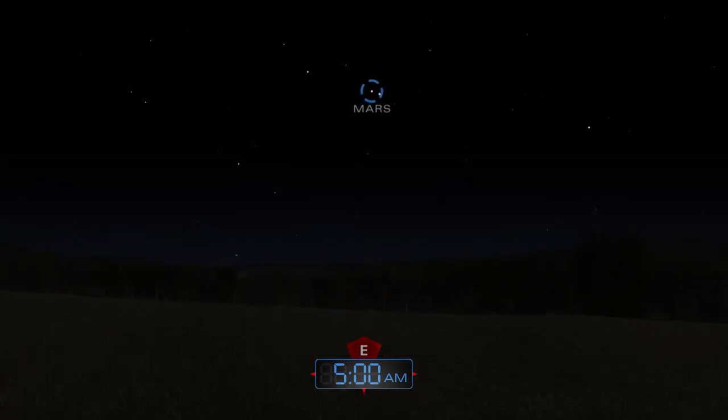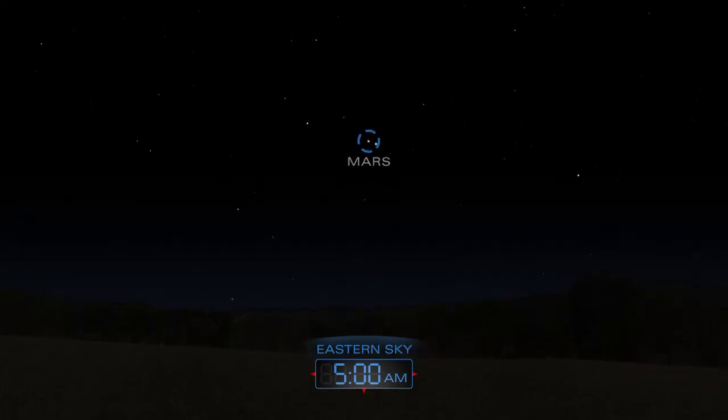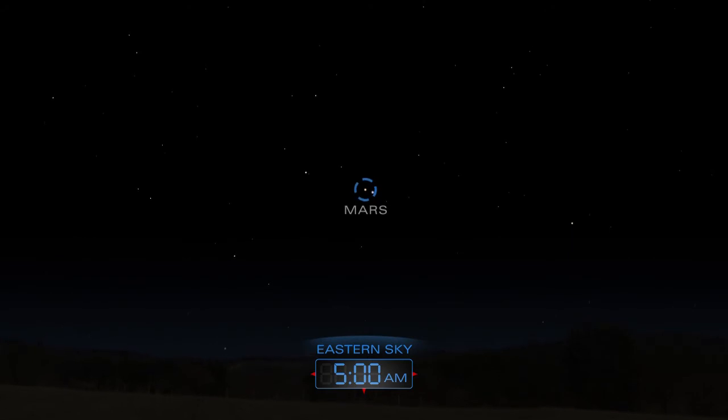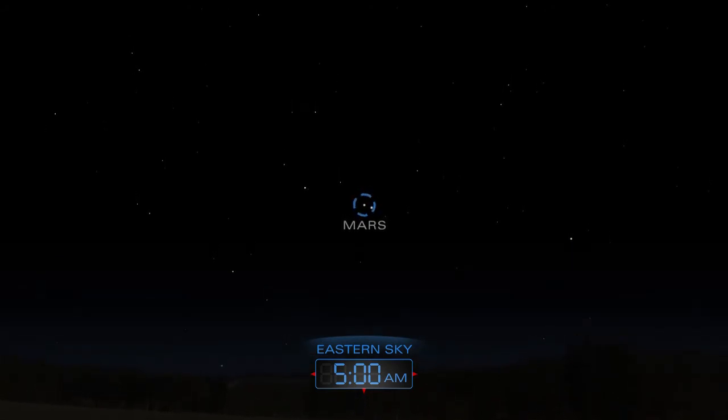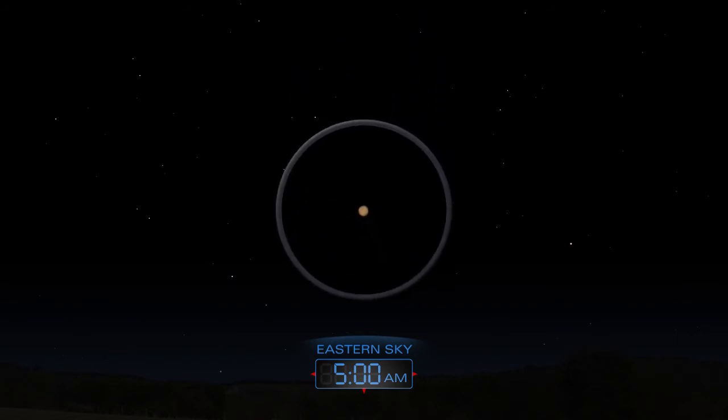Before sunrise, look for Mars above the eastern horizon. During mid-month, it dances close to the bright star Regulus. A telescope will help you to glimpse some of the planet's features.